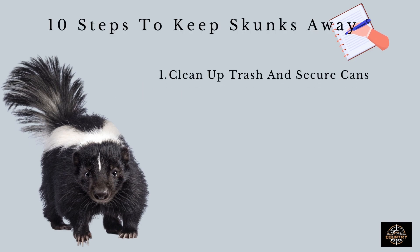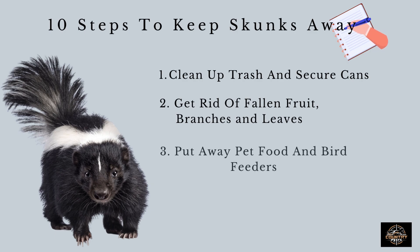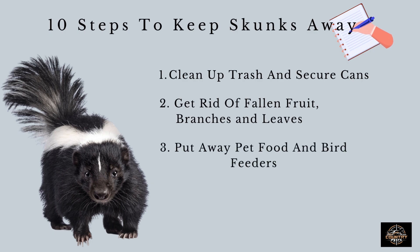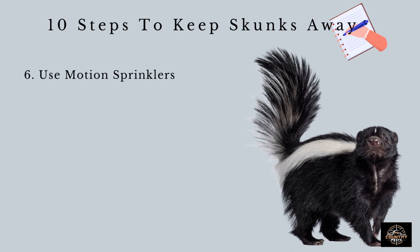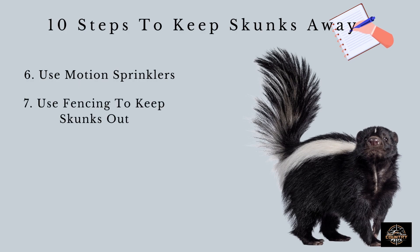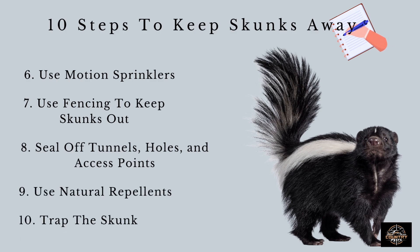First, clean up trash and secure cans. Second, get rid of fallen fruit, branches, and leaves. Third, put away pet food and bird feeders. Fourth, clean up animal bedding. Fifth, use motion detector lights. Six, use motion sprinklers. Seven, use fencing to keep skunks out. Eighth, seal off tunnels, holes, and access points. Nine, use natural repellents. And ten, trap the skunk.